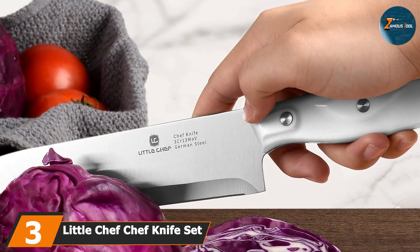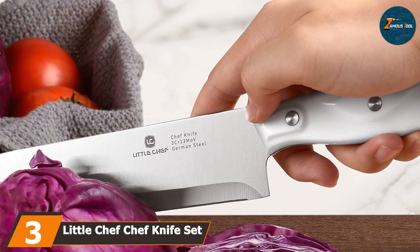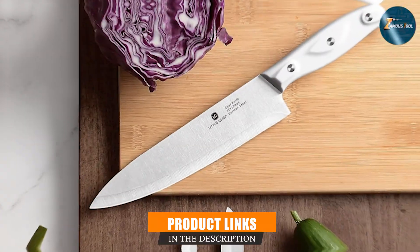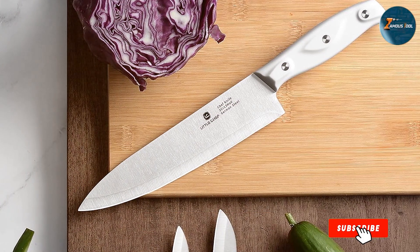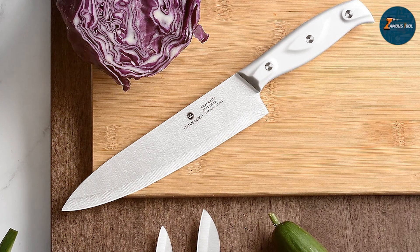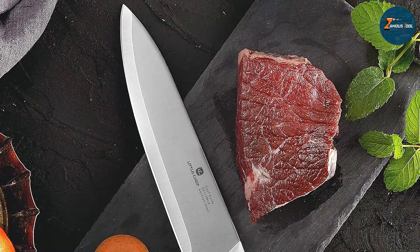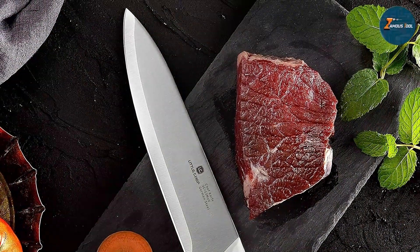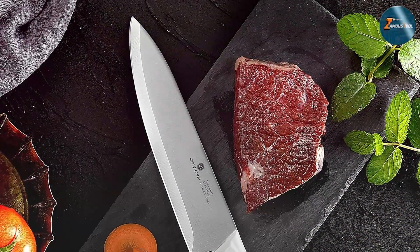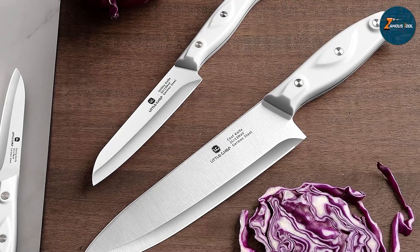Coming in at number three is the Little Chef Chef Knife Set. This is a compact yet powerful set that includes three essential knives for any kitchen. Made from high carbon steel, these knives offer superior sharpness and edge retention. The set includes a chef knife, a utility knife, and a paring knife, each designed for specific tasks. The design of the Little Chef knives is both functional and stylish — the blades are thin and sharp, making them perfect for precision cutting.